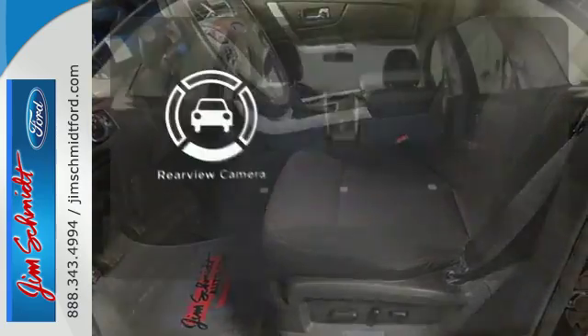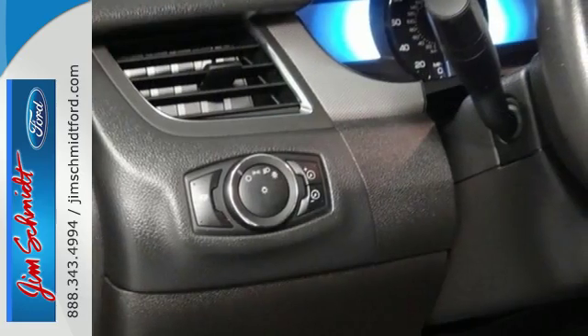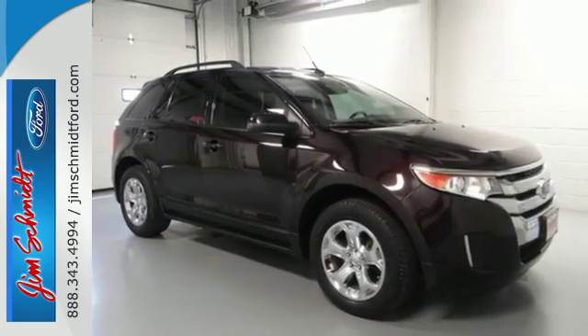See objects previously out of sight with the rear-view camera. Capable and stylish, this Edge is the crossover for anyone who leads a busy life, but still cares about arriving with class.